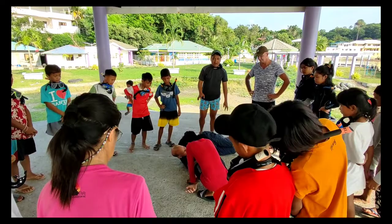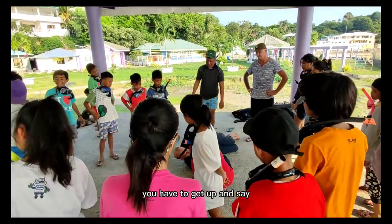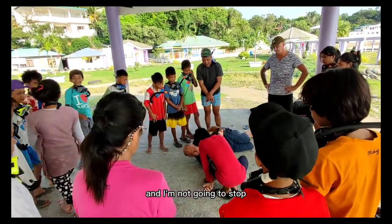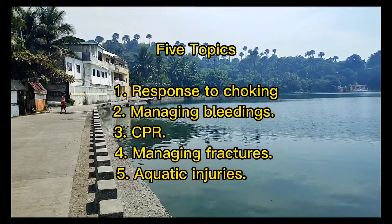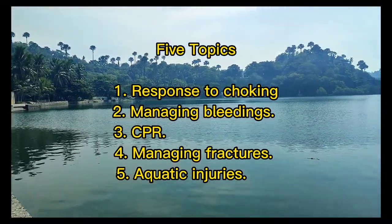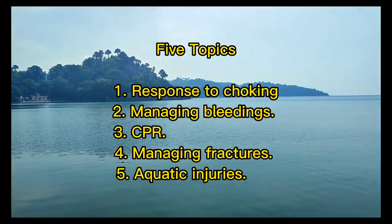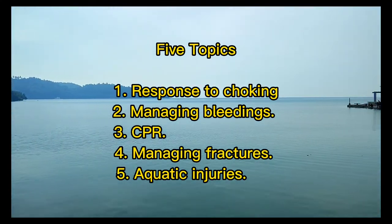Accidents are messy. Maybe you will not be able to solve them, but you have to try. You have to get up and say: I am going to deal with this as good as I can, and I am not going to stop until this emergency situation has passed. The five topics are: response to choking, managing bleedings, CPR, managing fractures, and dealing with aquatic injuries.